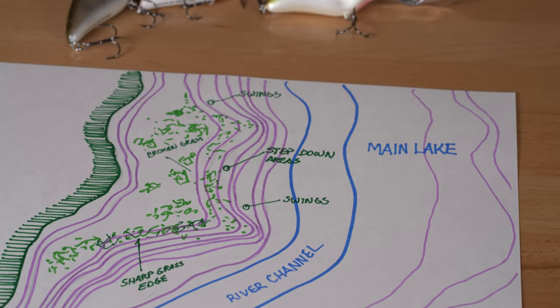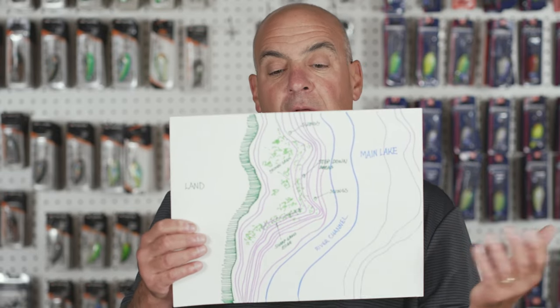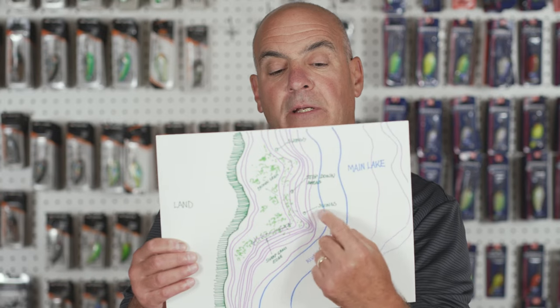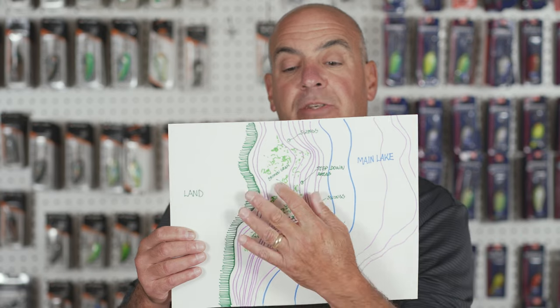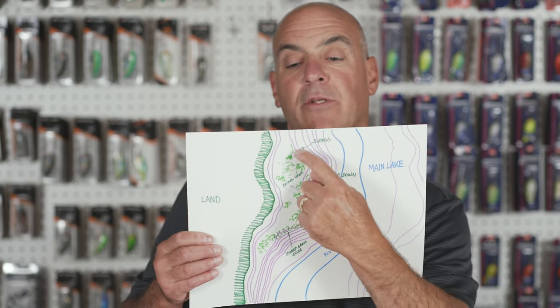Here I have some maps to show you some very typical locations I'm going to look for. The first one is what I call Main Lake Flats. I have a big flat that comes out, very close to deep water and/or the main river channel. Areas I'm going to concentrate on are steep, sharp grass edges where the grass is vertical. I'll concentrate on inside swings on this flat — no flat is perfectly straight, there are going to be swings in it, so inside swings are high percentage areas. The next thing is a step-down area where the contour lines get farther apart, gradually breaking down and offering a step down in broken grass. Those are high percentage areas, along with inside swings.